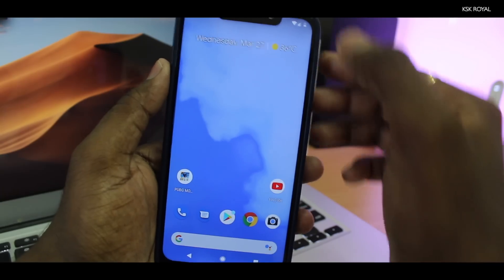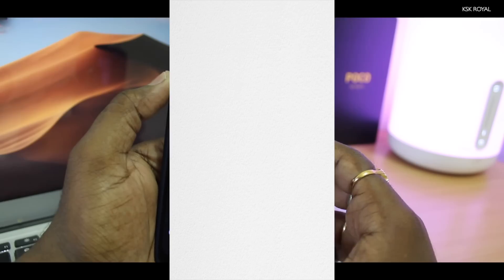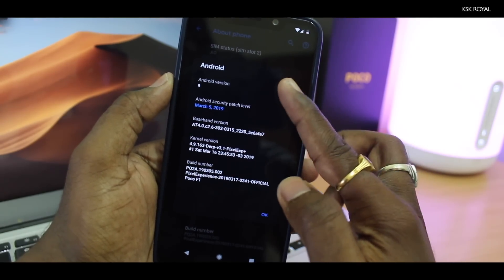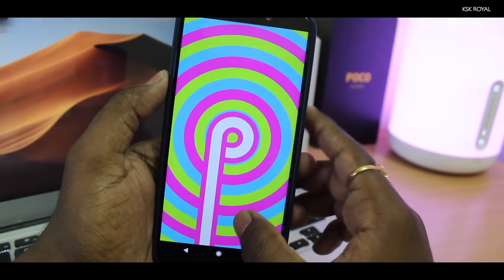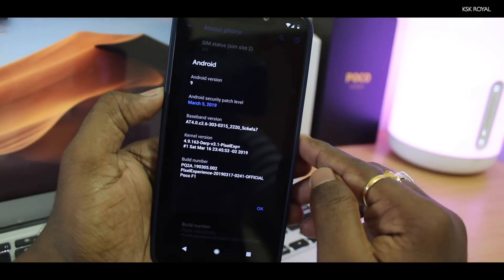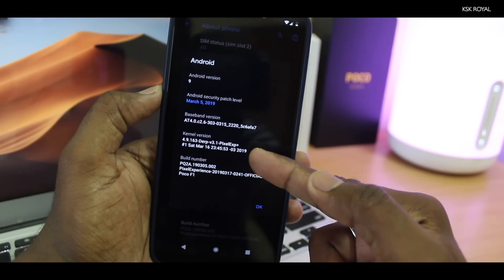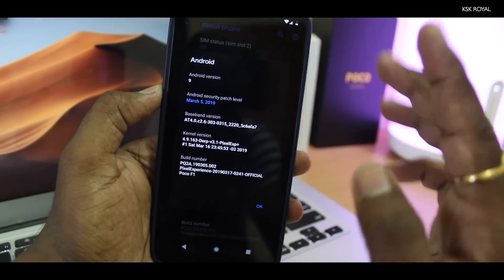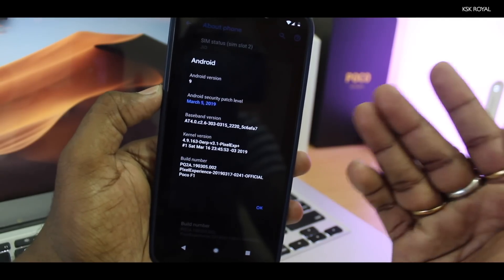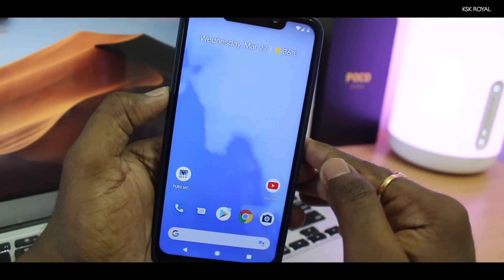Let me quickly show you the version I'm running. Going to Settings, About Phone — you can see the Android version. If I tap on it, you can see the Android Pie easter egg. It's also having the latest security patch level, which as of now is March 5th, and it's running the Derp Kernel 3.1. By the way, this is not the A-Cafe edition; this is the normal Pixel Experience ROM on Pocophone F1.